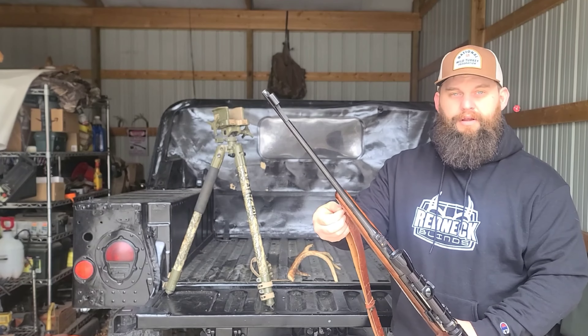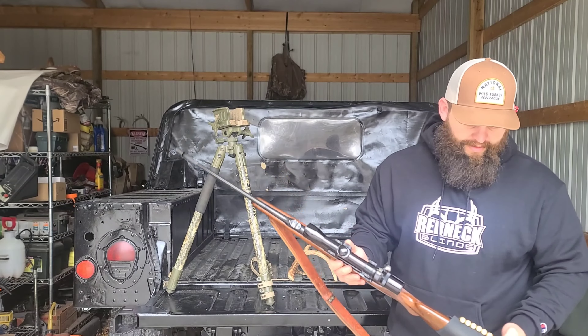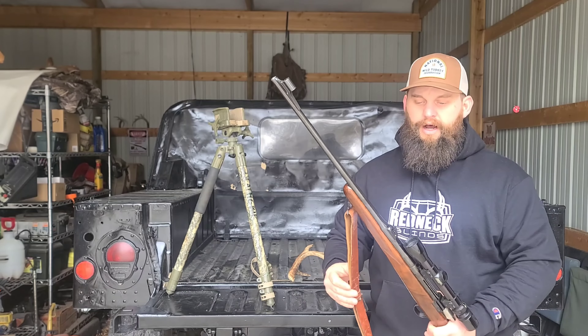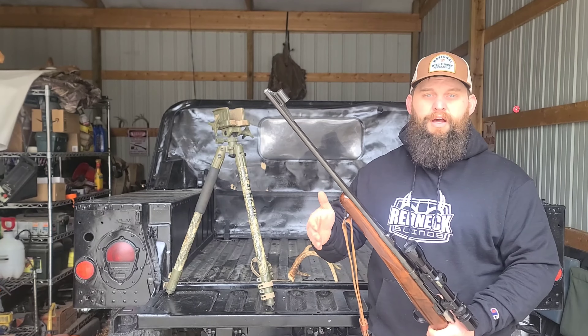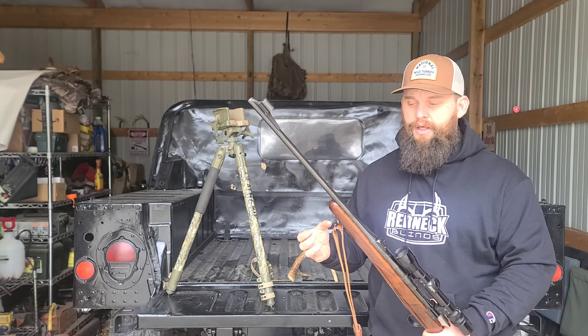I want to do a quick video over the best firearm caliber for both youth and females, and it's going to be the .243. This is a Browning .243 that I've had for quite some time and I'm really impressed with it. My wife shoots it, my little girls will eventually shoot this weapon, and I find that the .243 has enough punch to harvest a large majority of your white-tailed deer, while the recoil is not going to be substantial or hit that shoulder hard and scare them.